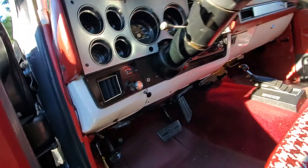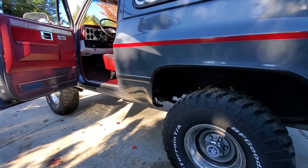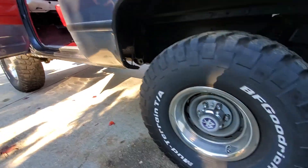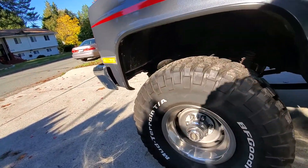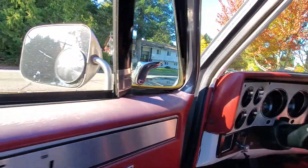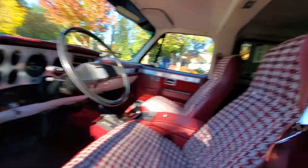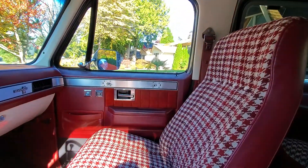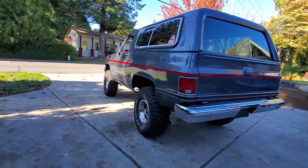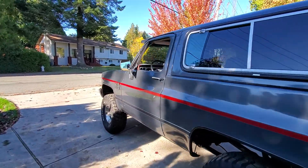Like I said, the dome light works. Other than that, the next video I'm going to do is a driving video so you guys can see how it drives. That should pretty much be it — also showing the door locks. Hope that video works for you guys, good luck and happy bidding.